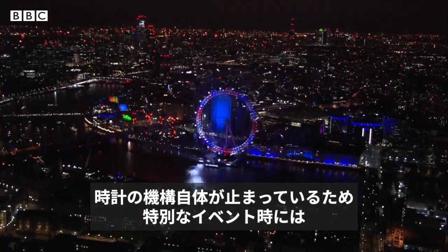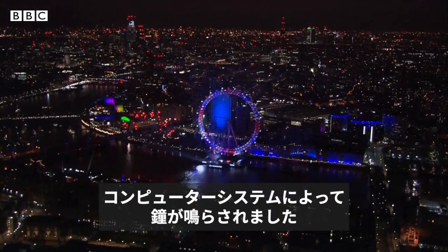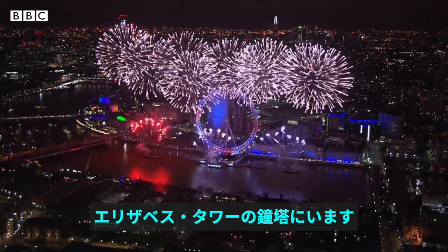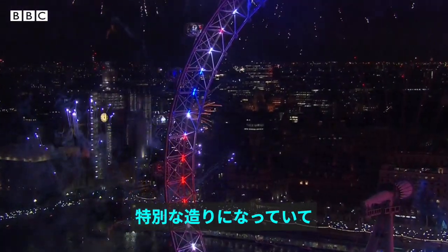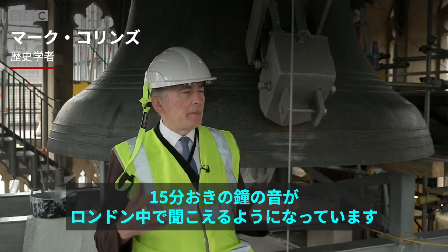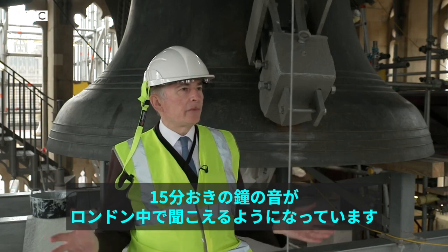With the clock mechanism out of action, a computerised system has meant that on special occasions, Big Ben has still been struck. We're standing in the belfry of the Elizabeth Tower, which was specially constructed so that the chiming bells for the four quarters could be heard right across London.